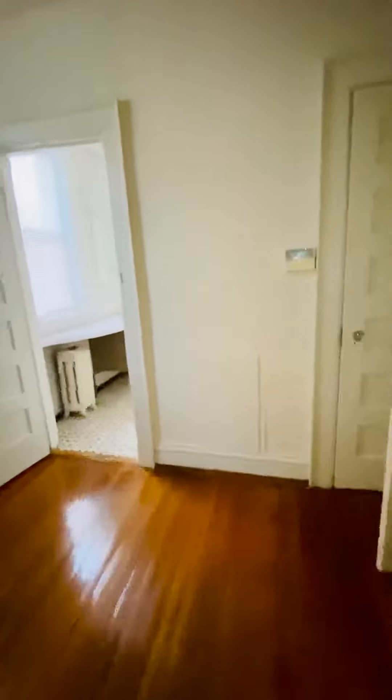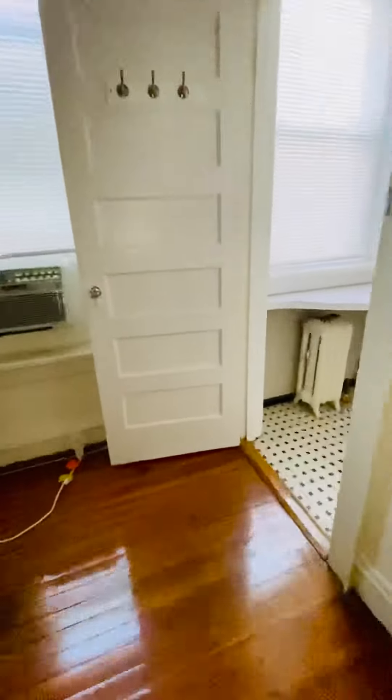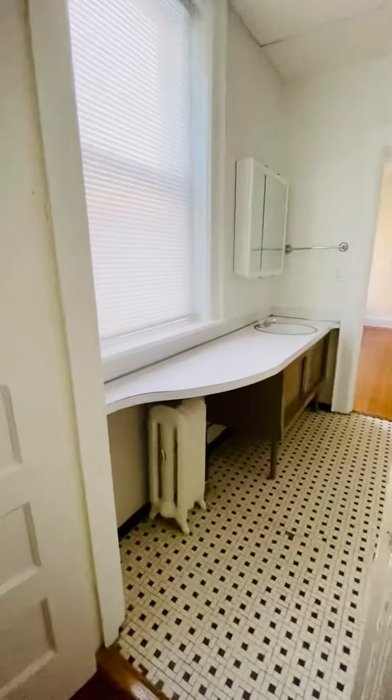Going into the first bedroom. It has hardwood floors throughout. We have a huge closet here. There's a jack and jill bathroom between the two bedrooms.